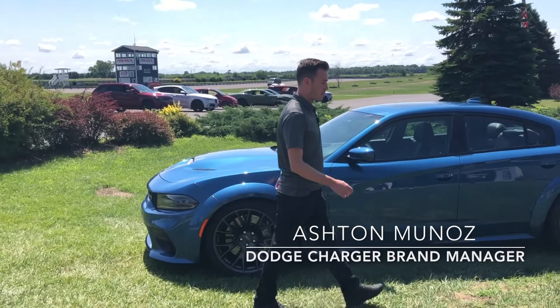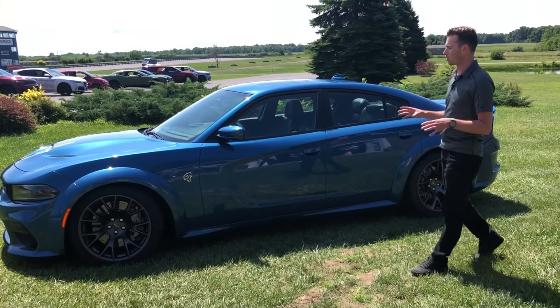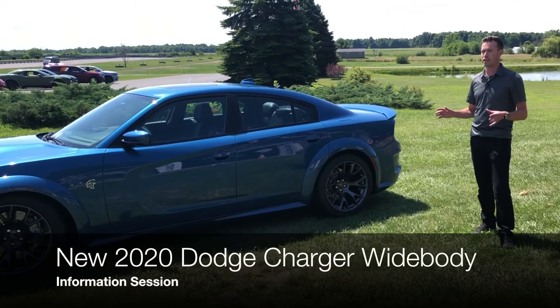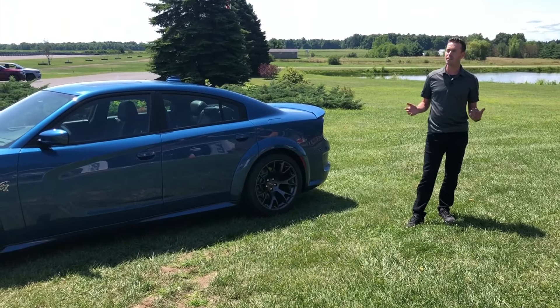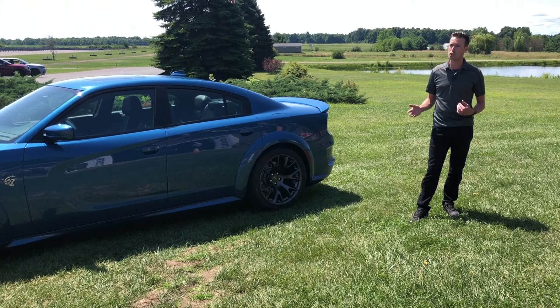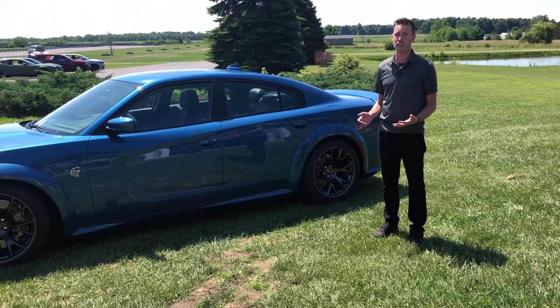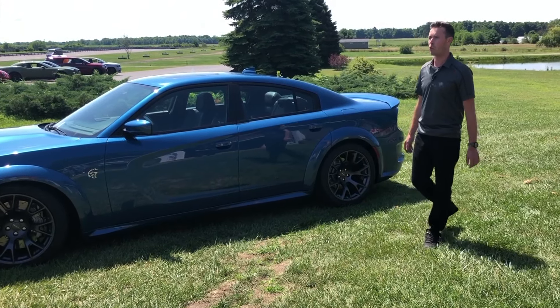I'm a Dodge Charger brand manager. I want to quickly talk about the overall Charger first before we start getting into the widebody. We've seen some great success with this car in the past three years. In the past five years in retail we've sold more Chargers than any other standard full-size car, and in the past seven years we've sold about 80,000 Chargers per year. There's a lot of Chargers on the road.